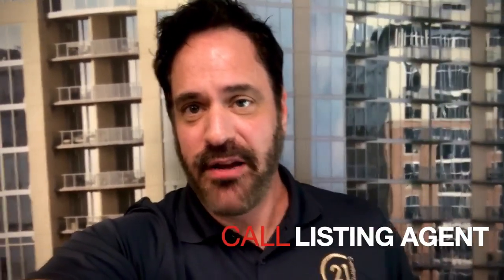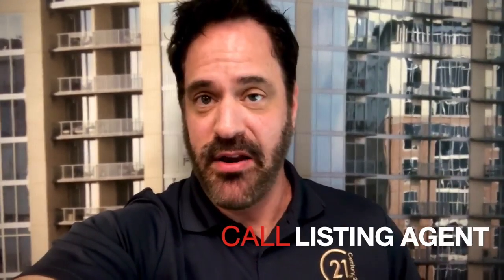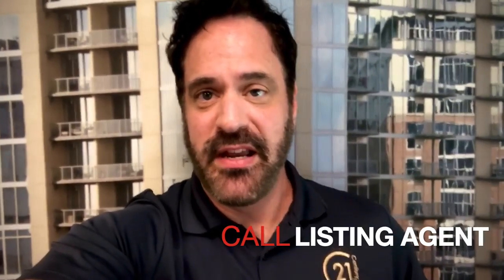Number one is actually making a phone call to the listing agent, introducing myself, letting them know I'm a professional, I'm in business, and I know what I'm doing. This puts the listing agent at ease with the person that they're working with.